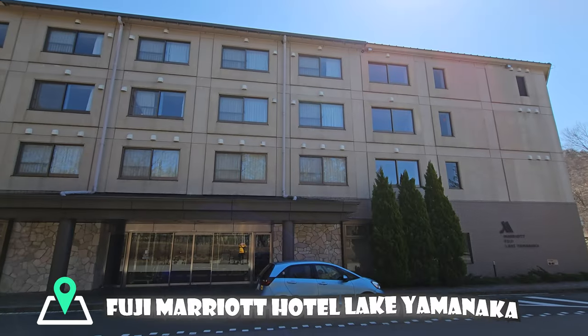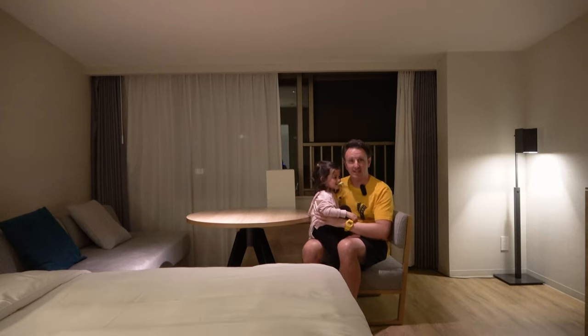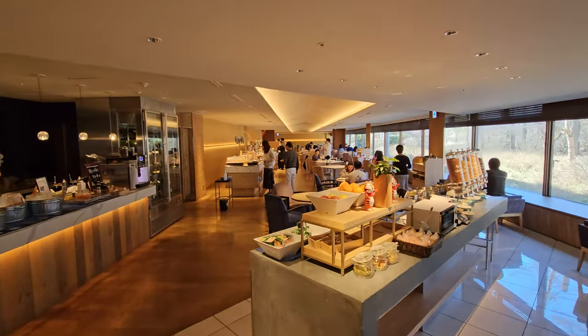A video review of the Fuji Marriott Lake Yamanaka Hotel. I'm Chris, this is the Traveling Princess, and in this video we're gonna show you everything you need to know if you're considering staying in this hotel.